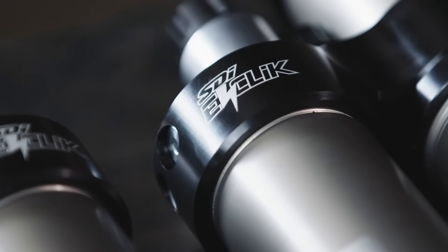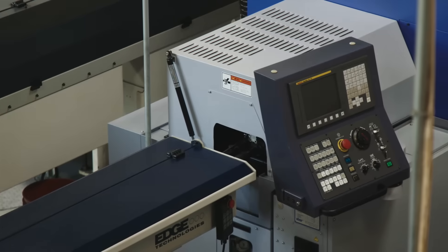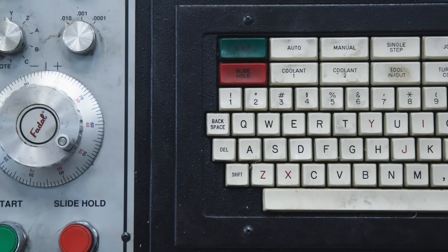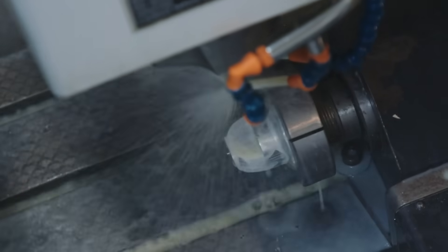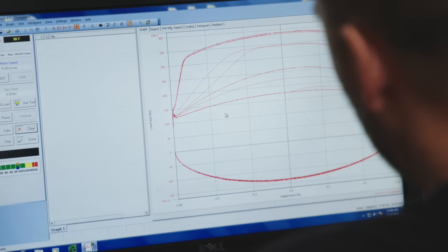The Jeep project was a lot of fun. We teamed up with Walker Evans using their Velocity technology and make everything in-house right here in the USA, and that allowed us to advance and make changes and make sure the shock was the best it could be very quickly.